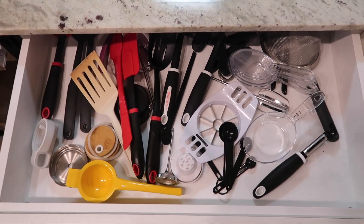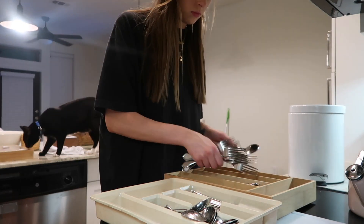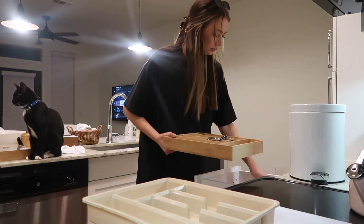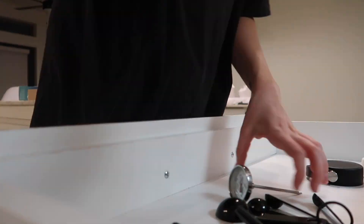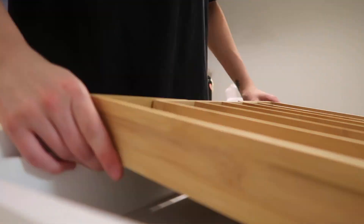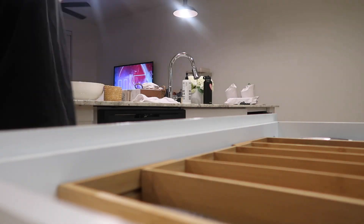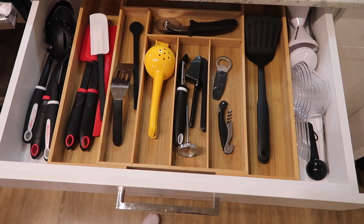This is the before of this drawer. And this is the after. This literally looks so much better, I'm obsessed.